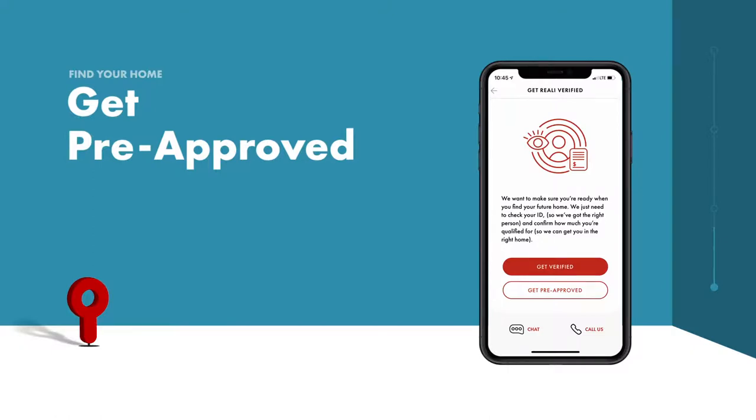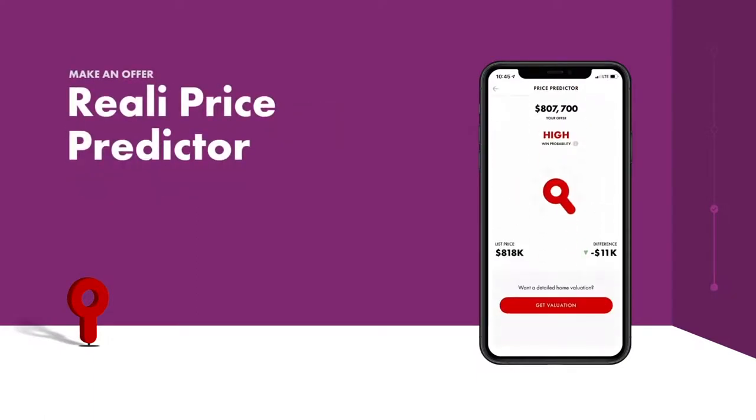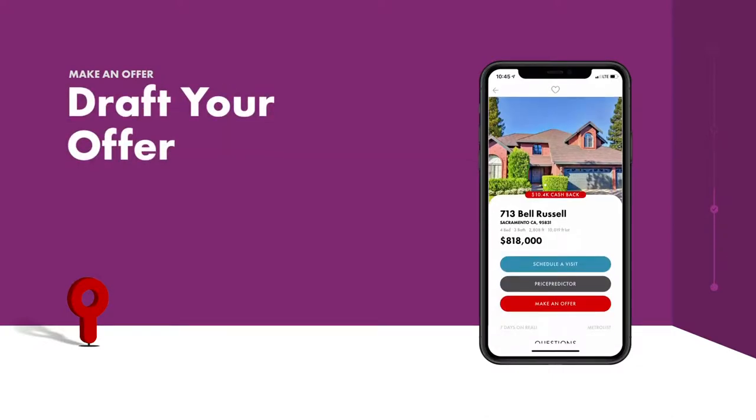Work directly with Really Loans or upload a pre-approval letter from the lender of your choice. Once you're pre-approved and found the home you love, it's time to make an offer. Really's price predictor combs through the relevant market data to determine the optimal offer to present to the home seller.